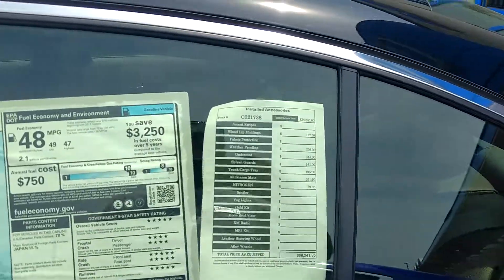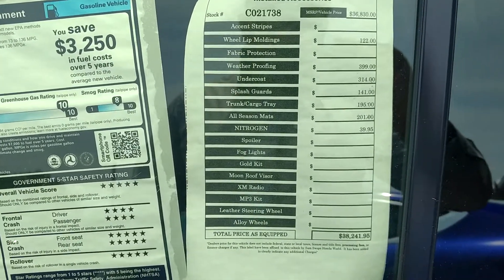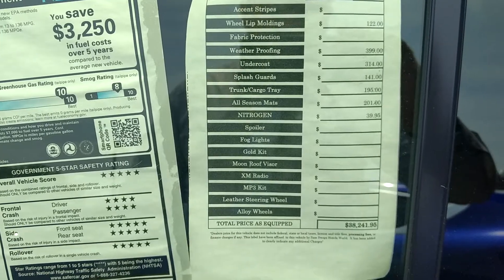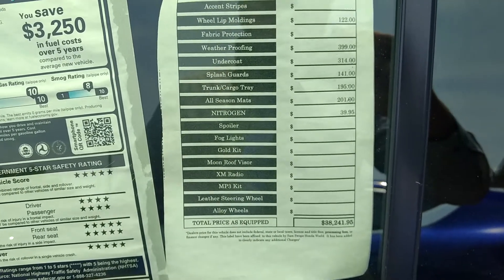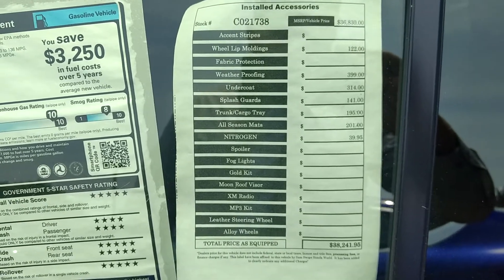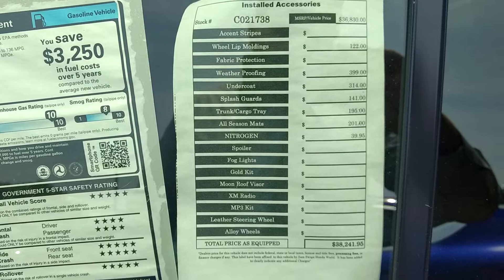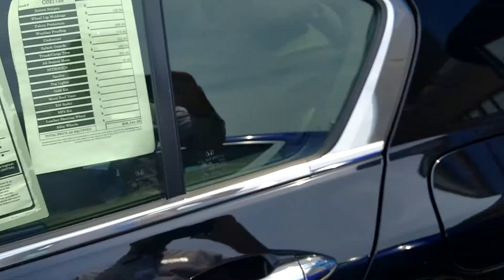Just to show you the price — this vehicle is actually loaded up with some features: wheel lip moldings, weatherproofing, undercoat, splash guards, all-weather mats, and it comes to a little over $38,000. I talked to the sales manager and we're actually going to sell it to you for $31,000 even, plus tax, title, and license.